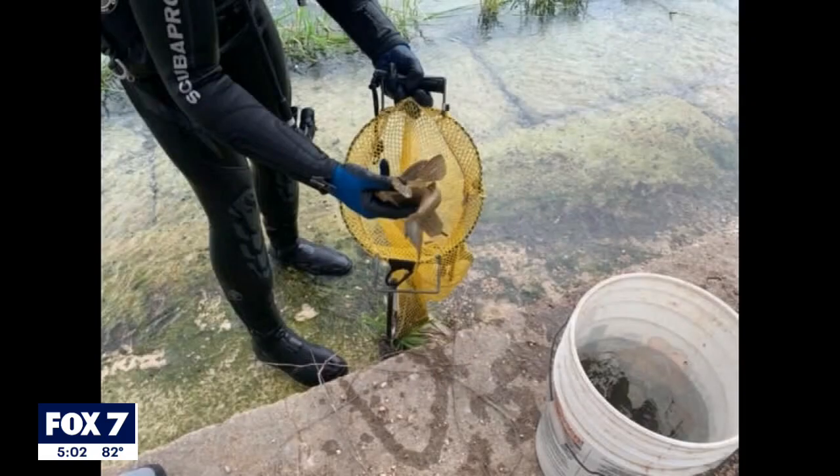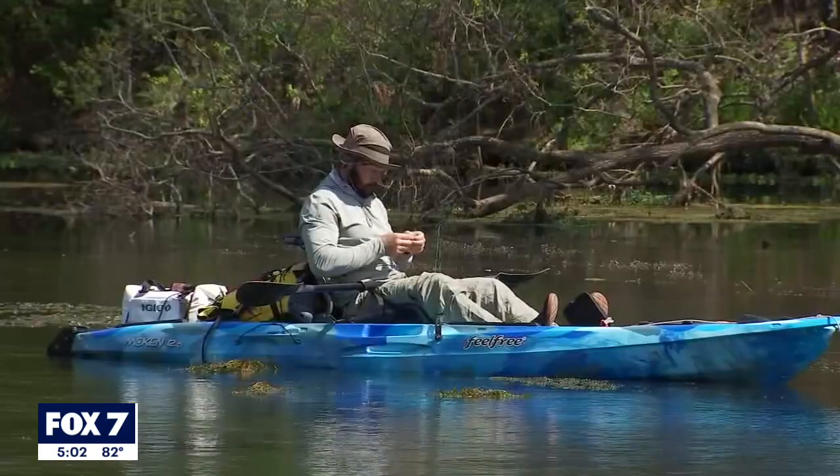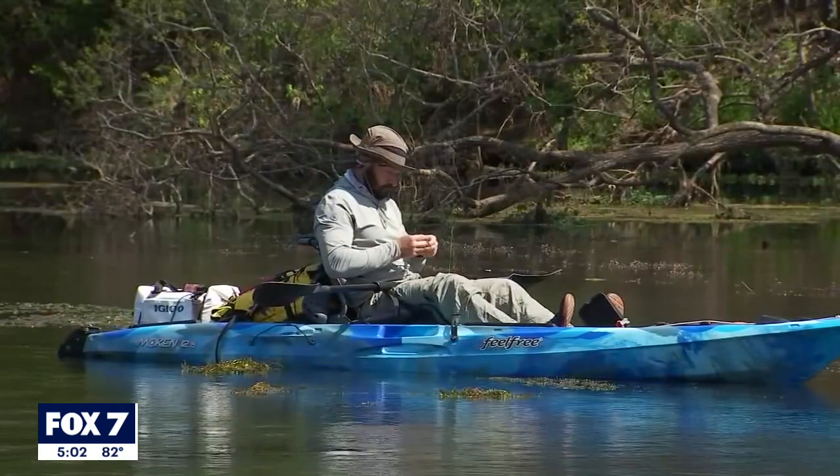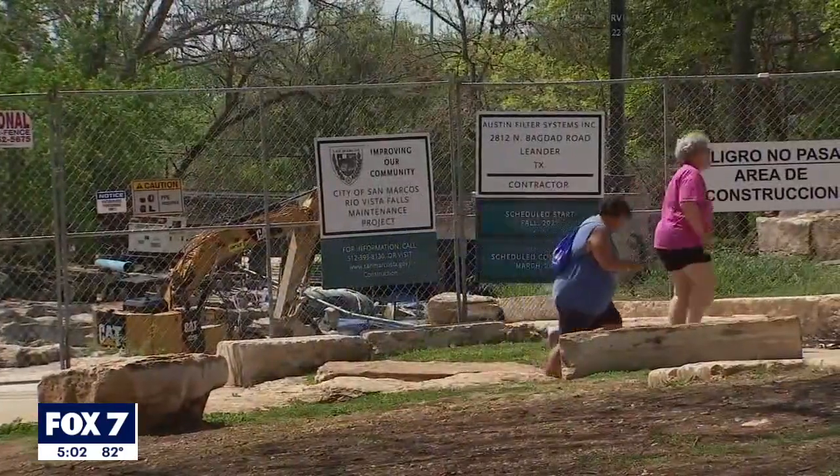The sucker mouth, with its thick armor-like scales, burrows into the riverbanks, causing erosion. It feeds on aquatic plants, damaging habitats for native species. It's estimated there are thousands of them in the San Marcos River, which is no surprise to visitors like Kim Stack and Karen Poland.